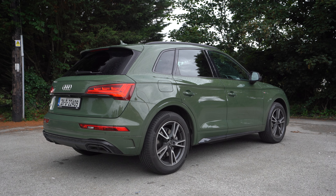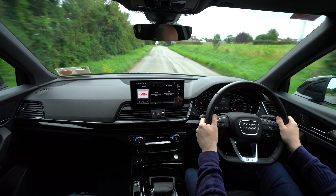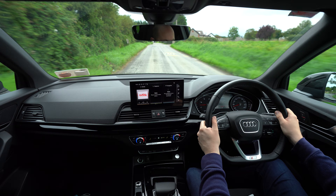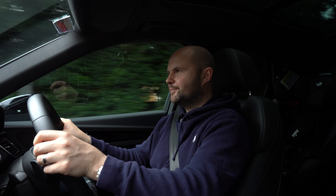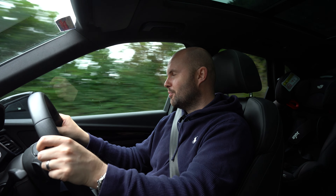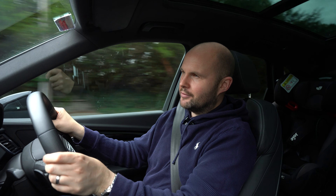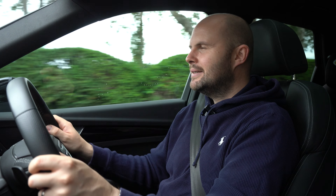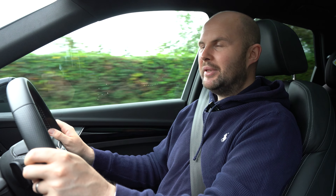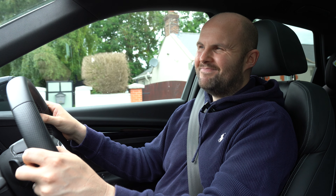It manages to handle the power well — I never feel it tugging at the steering or fighting for your attention. The steering is fine, though not the sportiest feedback I've experienced in an Audi. All those things are kind of irrelevant to someone who's just after a well-built SUV with an Audi badge on the front, and for a lot of people buying this version of the car, that's more important.